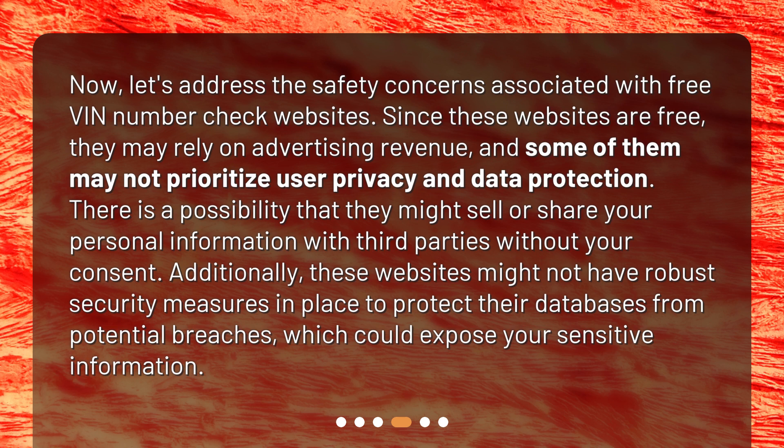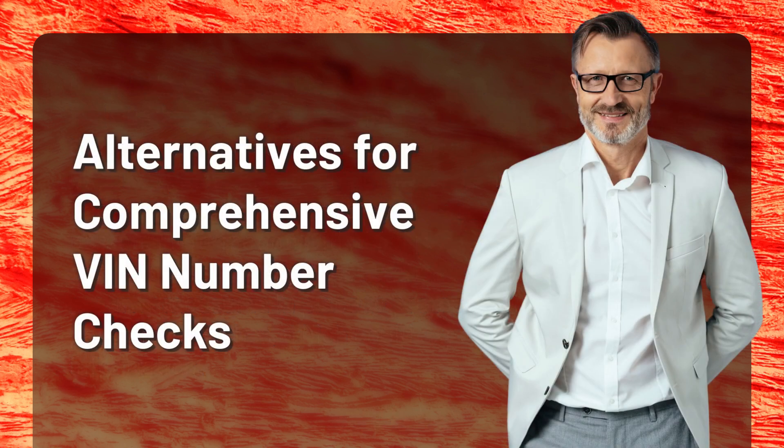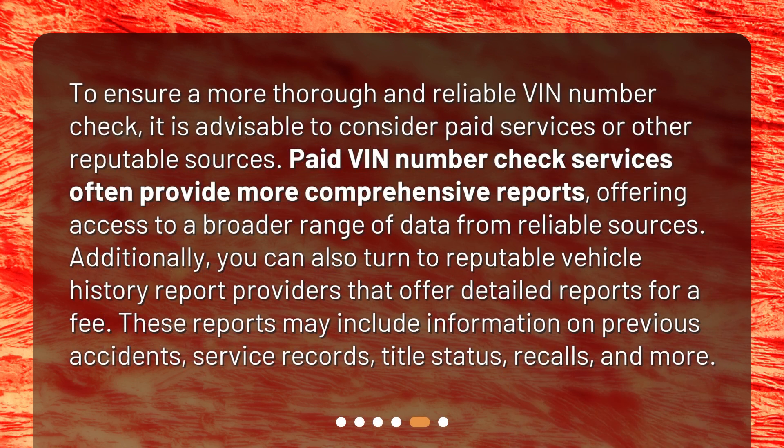Alternatives for comprehensive VIN number checks: to ensure a more thorough and reliable VIN number check, it is advisable to consider paid services or other reputable sources. Paid VIN number check services often provide more comprehensive reports, offering access to a broader range of data from reliable sources. You can also turn to reputable vehicle history report providers that offer detailed reports for a fee, which may include information on previous accidents, service records, title status, recalls, and more.